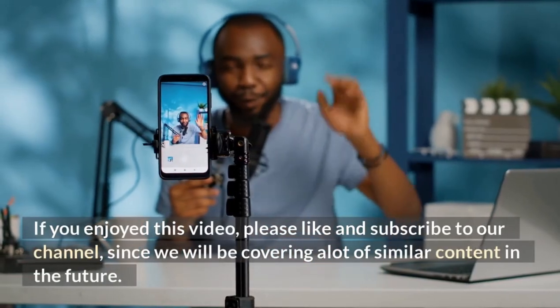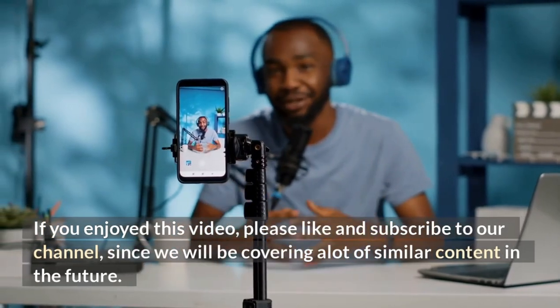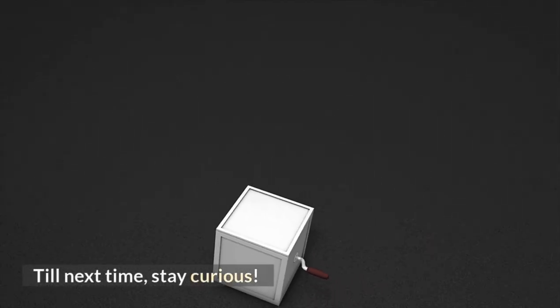If you enjoyed this video, please like and subscribe to our channel, since we will be covering a lot of similar content in the future. Till next time, stay curious.